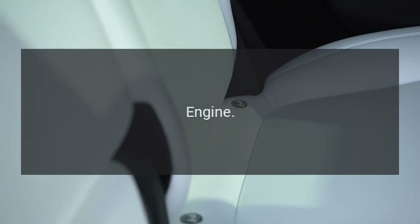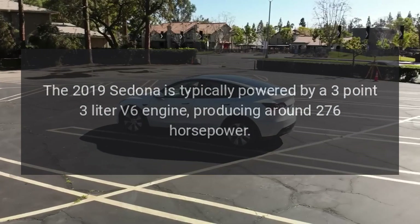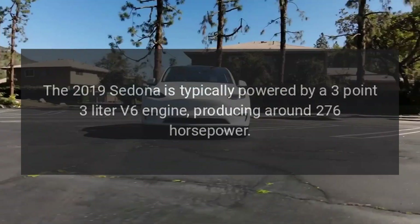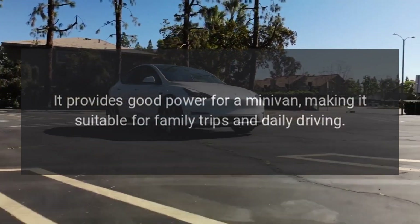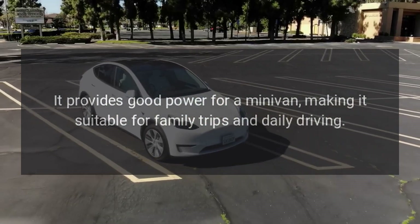Engine. The 2019 Sedona is typically powered by a 3.3-liter V6 engine, producing around 276 horsepower. It provides good power for a minivan, making it suitable for family trips and daily driving.